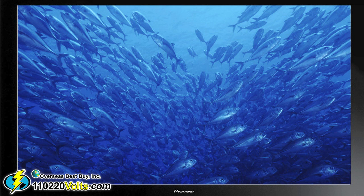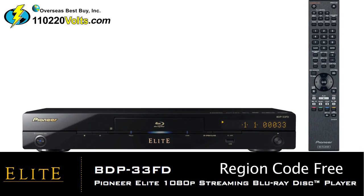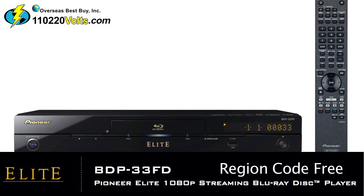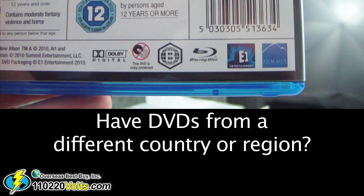Premium sound, crystal clear image, and worldwide capability. The Pioneer Elite BDP33 Blu-ray region code-free DVD player is a prime example of one of the best Blu-ray players on the market.